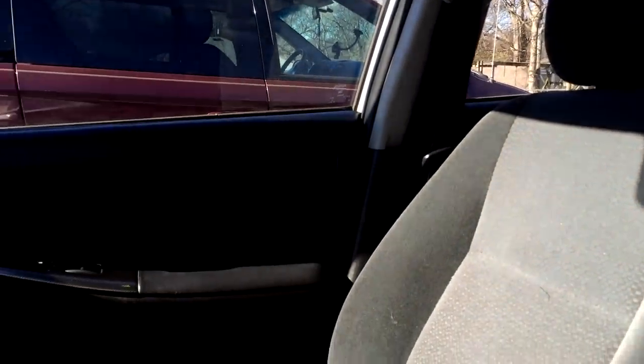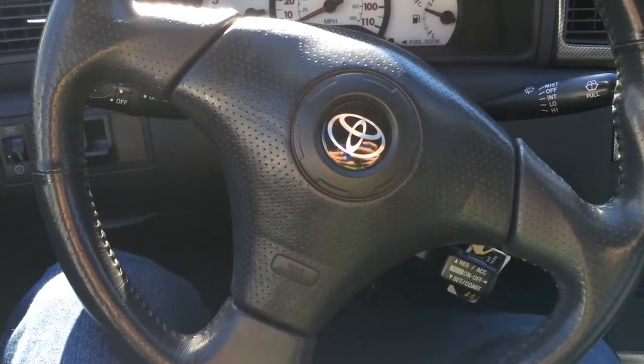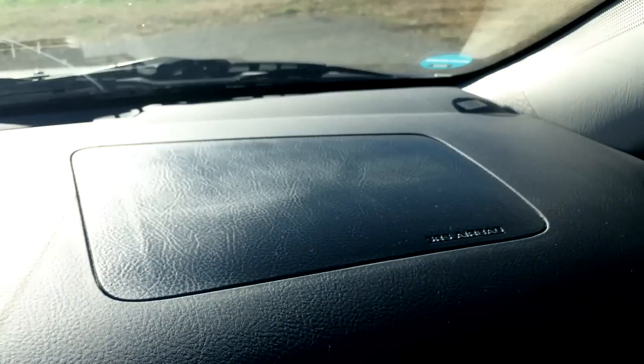The Toyota Corolla seats feel pretty comfortable while you sit, but they do feel a little small since this is a compact car. This Corolla features a leather-stitched steering wheel that feels very comfortable. We've got an SRS airbag on the steering wheel as well as in front of the passenger seat.